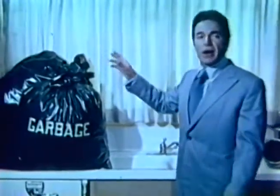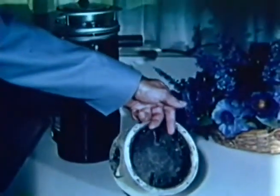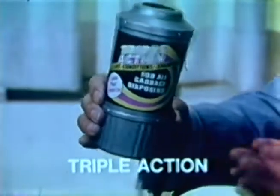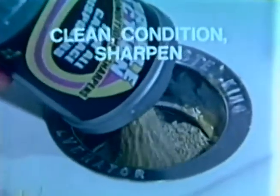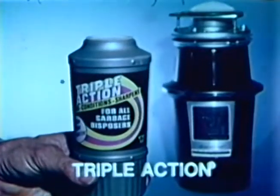Imagine — this much garbage goes through your disposer every year, coating blades with stubborn grease and fibers that make disposers noisy and inefficient. This calls for Triple Action. Triple Action's non-corrosive deodorizing lemon-fresh granules clean, condition, and sharpen disposers for smoother, quieter action. Get Triple Action in the package shaped like a disposer to keep disposers in shape.